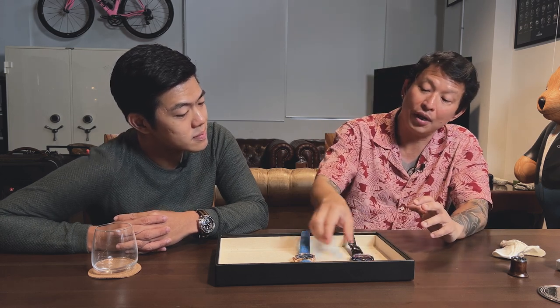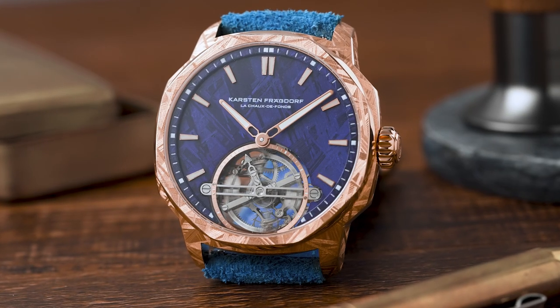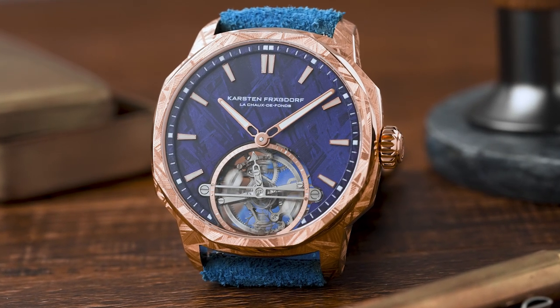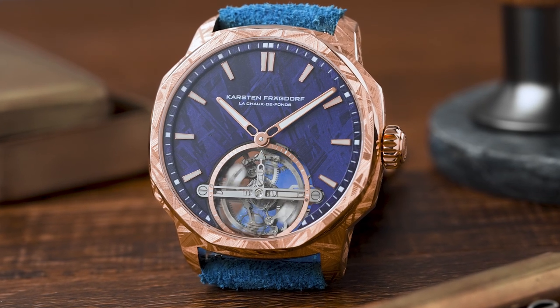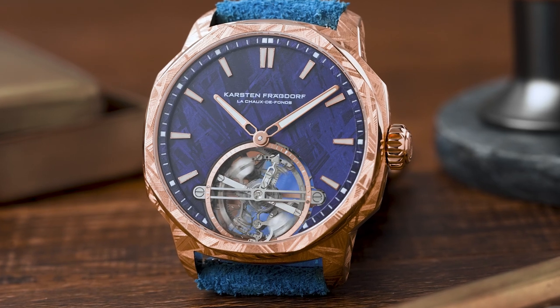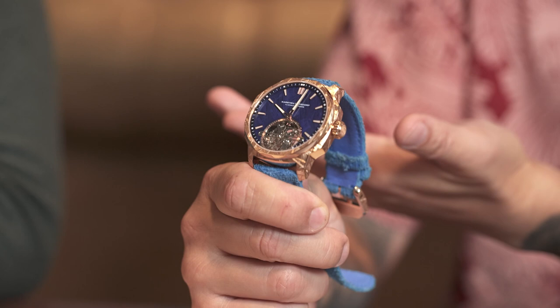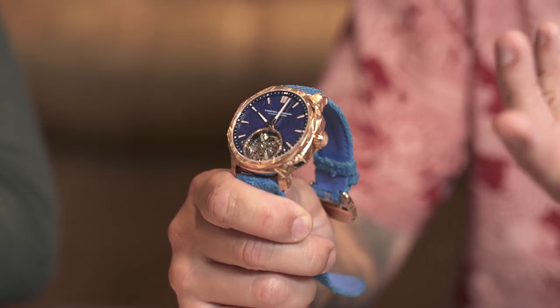Let's go from there to Karsten Fresdorf's solution, which is almost the complete opposite direction. This watch is really resistant to shock — apparently 5,000 Gs, which is what a Richard Mille Ferrari can do. There are a couple of Richard Milles resistant to 5,000 Gs, but those are watches built from the ground up to be anti-shock watches.